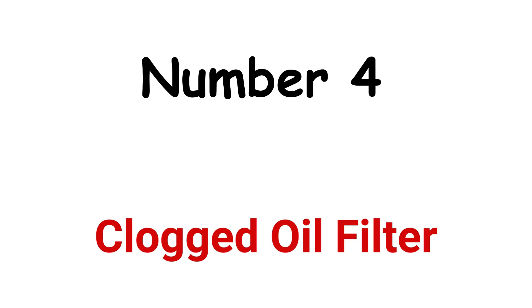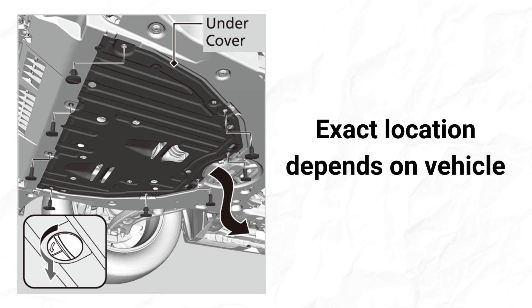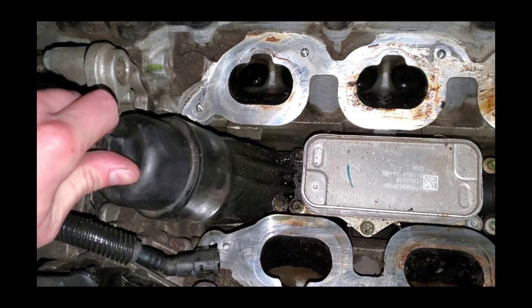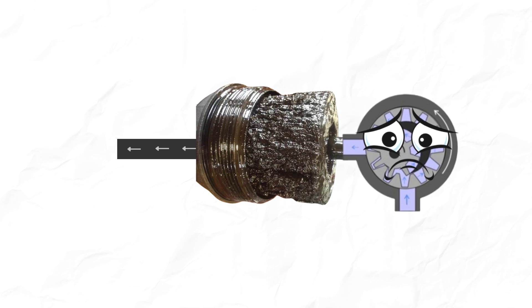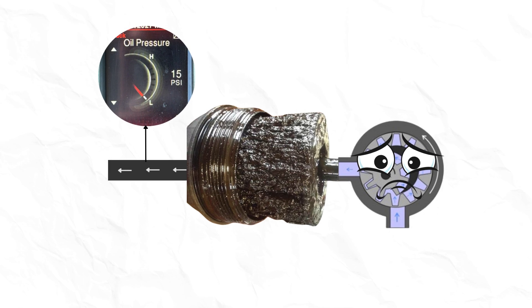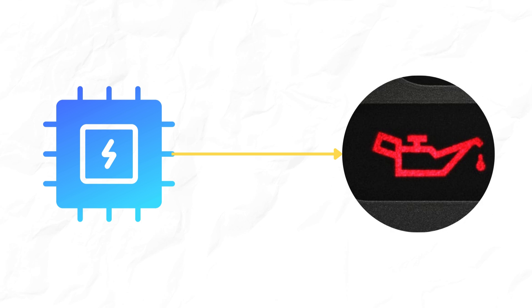Number 4: Clogged Oil Filter. The oil filter is present after the oil pump; the exact location depends on the vehicle. In some vehicles, the oil filter is located under the intake manifold at the back of the engine, while in other vehicles it is located under the front bumper or under the engine. When the oil filter is clogged, the oil pump has to work harder to push the oil through, resulting in lower oil pressure on the downstream side. The oil pressure sensor after the oil filter will detect low oil pressure and send signals to the ECU, turning on the oil warning light.